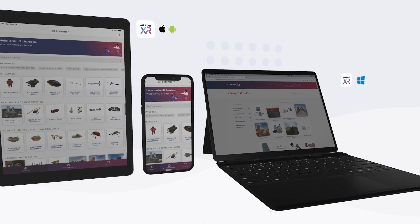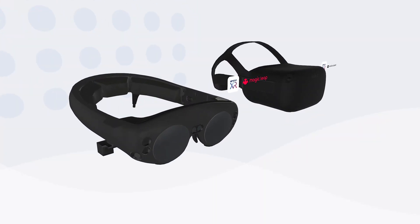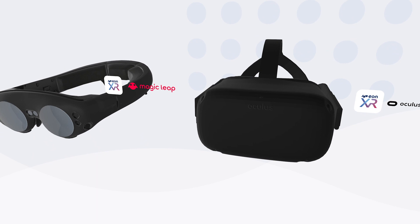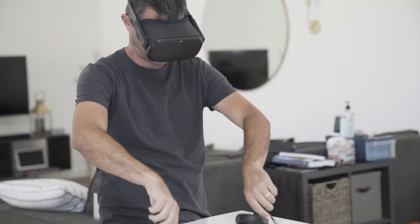Of course, the EONXR platform extends beyond phones, tablets, and PCs, and into the latest VR and AR headsets on the market. Let's cover some of the exciting new features in HMDs.